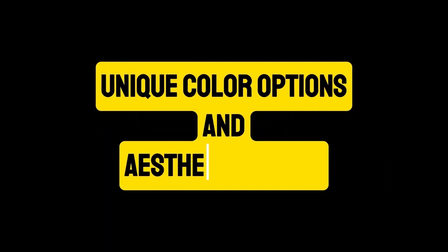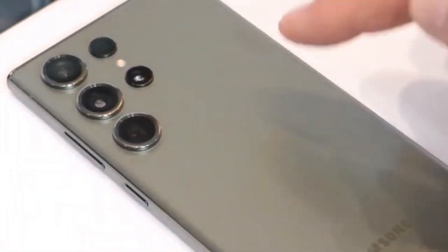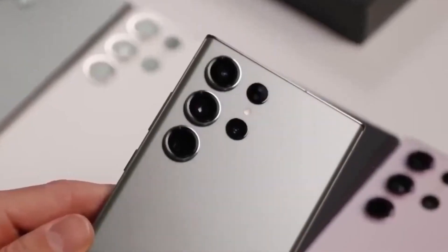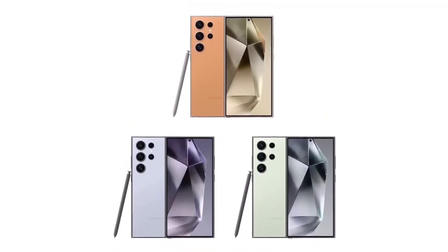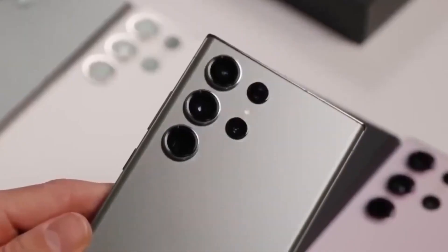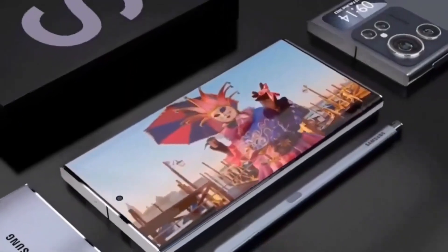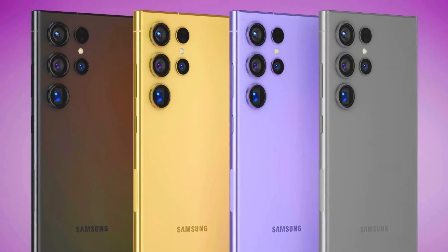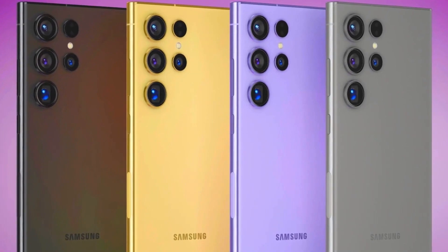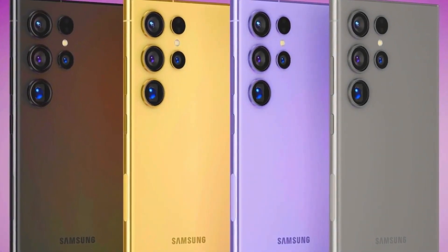In addition to the standard gray, the S24 Ultra will be available in three exclusive colors: Serene Blue, Refreshing Green, and Vibrant Orange. These options add a touch of personality and style, catering to a range of tastes and preferences. The blue and green variants feature black middle frames, while the orange variant comes with a silver frame, each adding a unique aesthetic appeal.